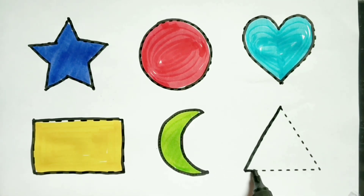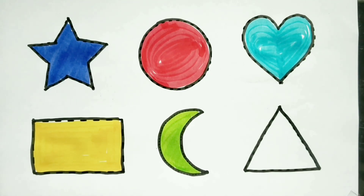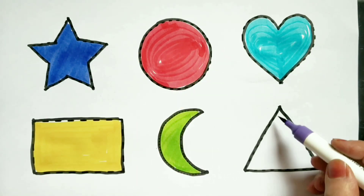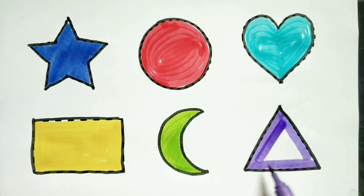Red color. Triangle. Triangle. Violet color. Violet color. Triangle.